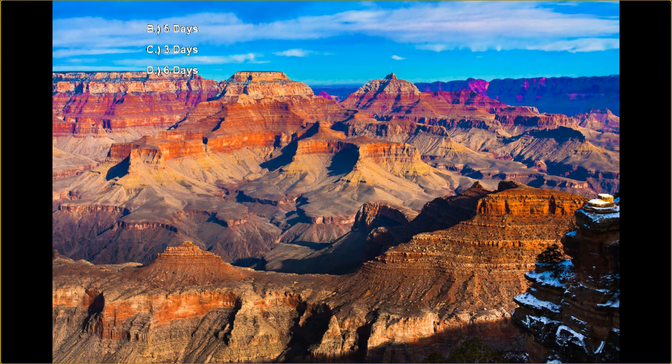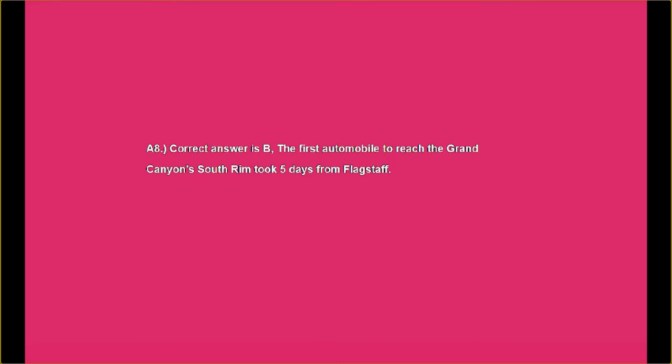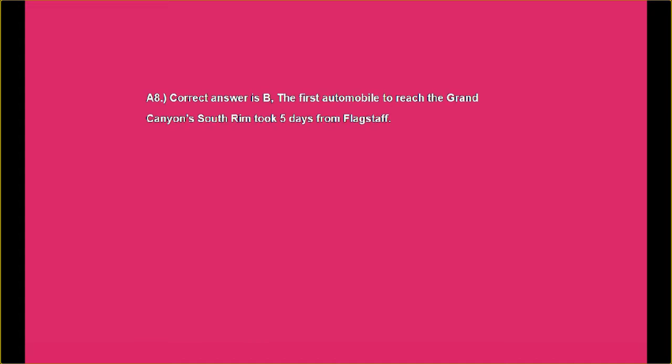Just a quick reminder to hit the subscribe button on your way out today and tell your friends about us — we love big groups. And don't forget, last one out turns the lights off. Answer number eight: the correct answer is B. The first automobile to reach the Grand Canyon's South Rim took five days from Flagstaff. And now you know, in case you didn't already.